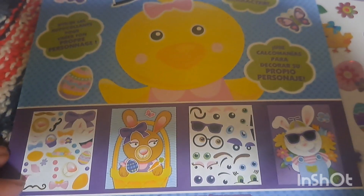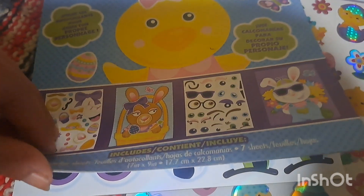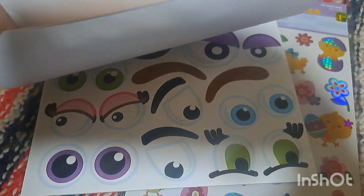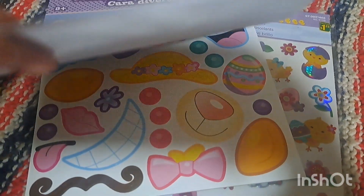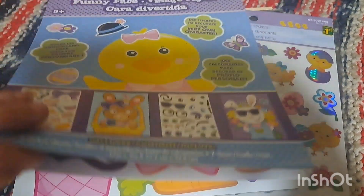This item is $1.50 and these are funny faces — super adorable. You have a page that's just the face, and then there are a few different designs with multiple pages of different eyes, mouths, and accessories. He'll have a lot of fun with this item.